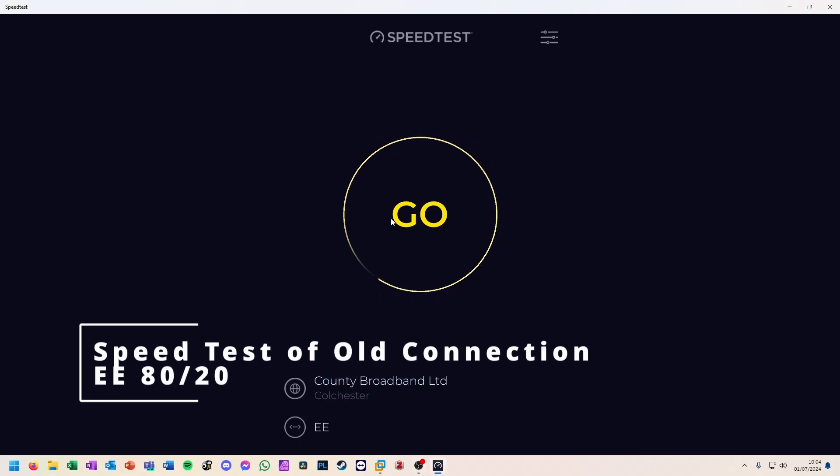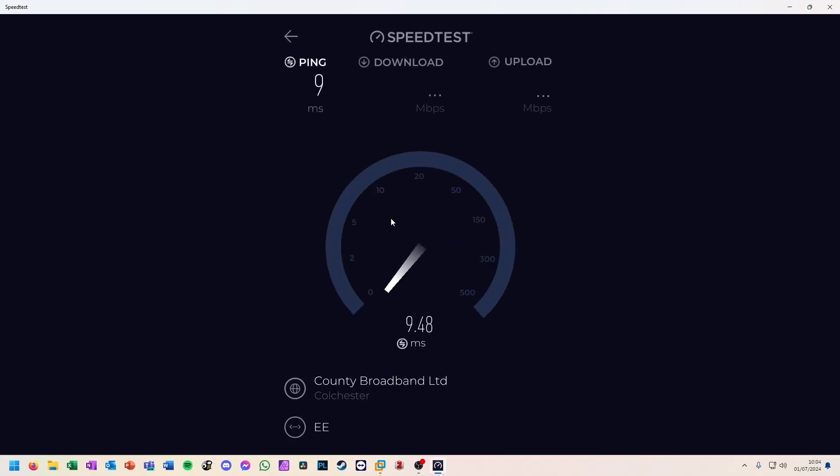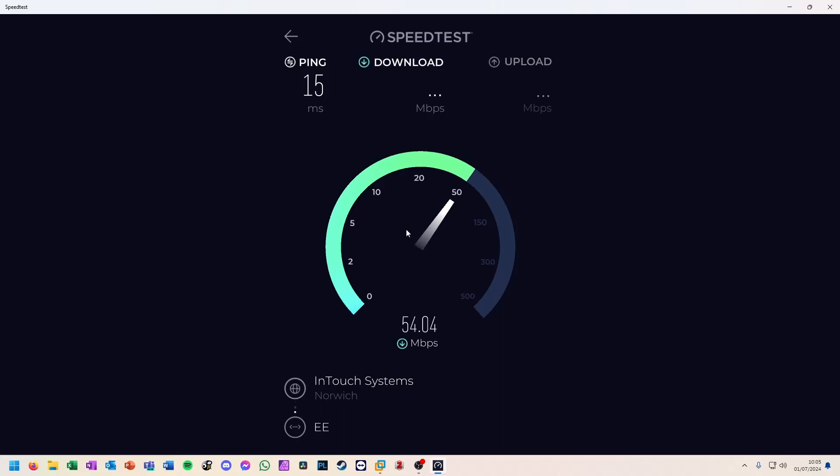I am now going to run through some speed tests. I will let the results speak for themselves.